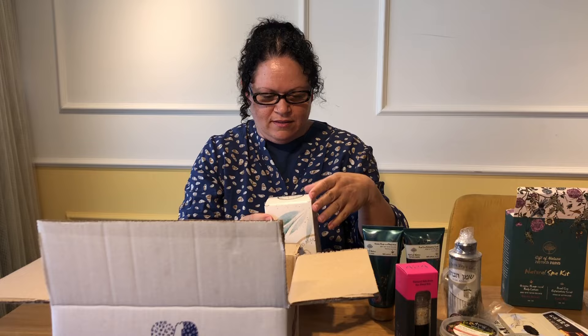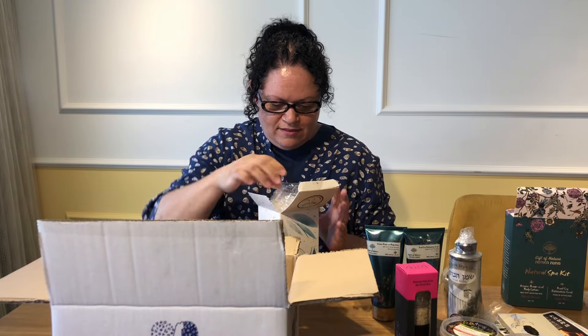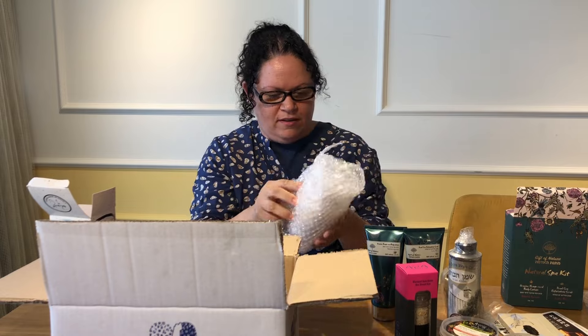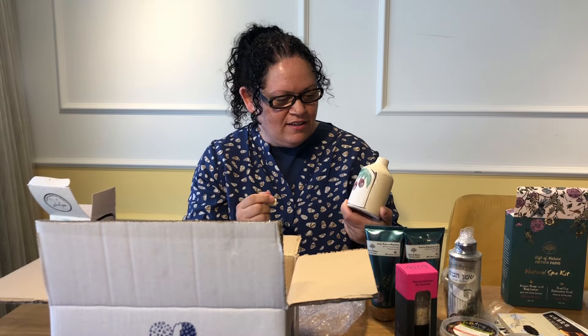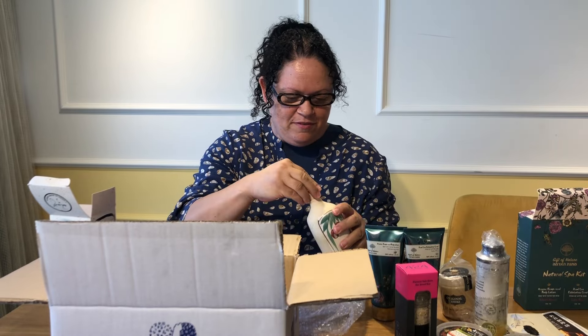And what is this big box? Oh, it must be fragile — it's so nicely wrapped with bubble wrap. Wow, how nice! It looks like it's a jug, and I could probably store my olive oil in here. It's amazing. Beautiful.